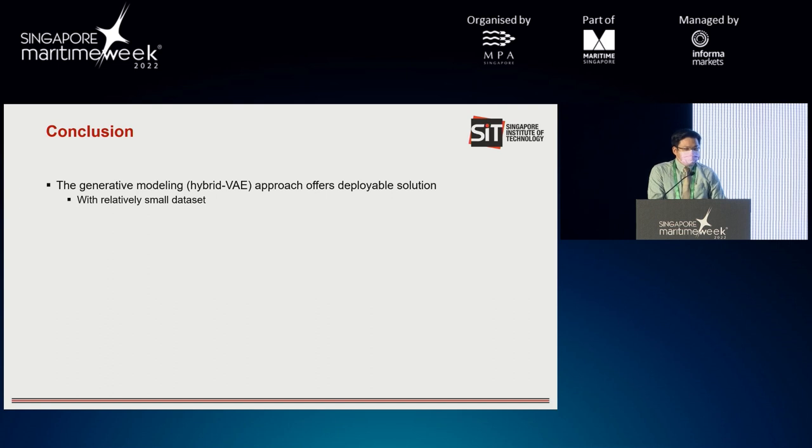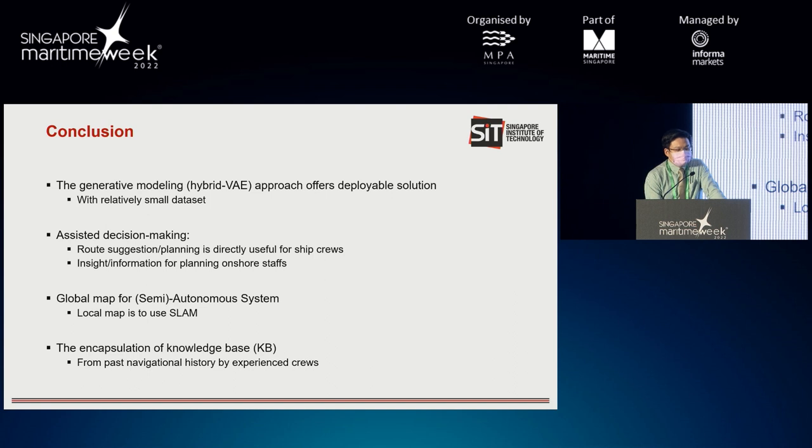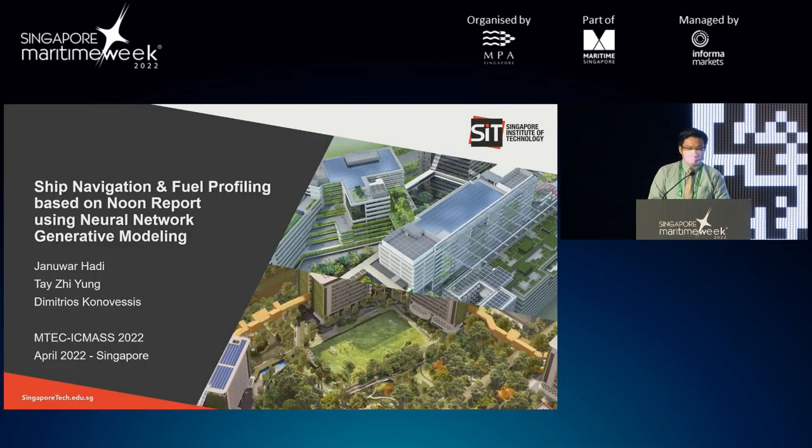In conclusion, the generative modeling is able to achieve our aim with a relatively small dataset of 405 routes throughout seven months. This solution can offer assisted decision making for the crew, help semi-autonomous systems, and eventually encapsulate the crew's experience as a digital knowledge base. This is the link to our GitHub page where more details, the data, and the code can be downloaded. Thank you.